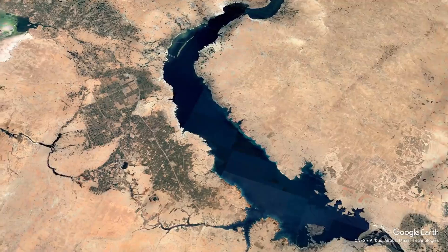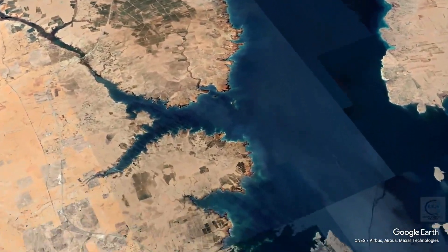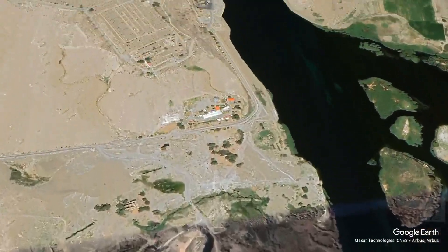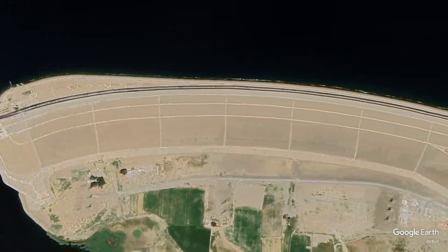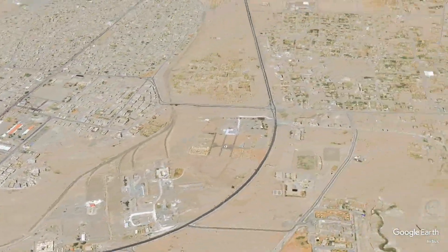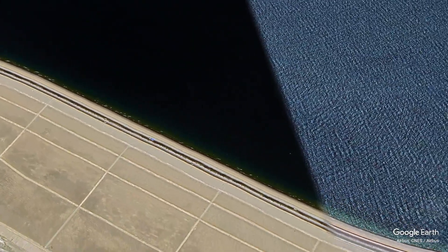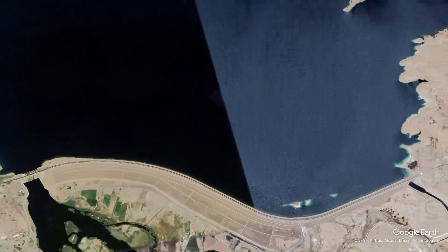The construction of the Tauqa Dam was part of a broader strategy by the Syrian government to modernize its agricultural sector and improve energy production. The project was initiated in the 1960s with assistance from the Soviet Union, reflecting the geopolitical alliances of the time. The dam was built in a region historically significant due to its proximity to ancient civilizations, including the Sumerians and Akkadians. Its construction involved the relocation of local communities, and the resulting reservoir, Lake Asad, is one of the largest artificial lakes in the Middle East, covering approximately 1,000 square kilometers and holding around 14 billion cubic meters of water.